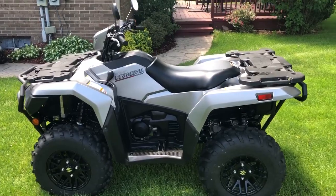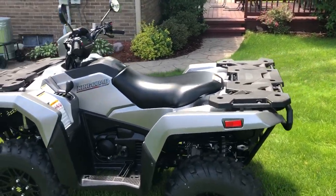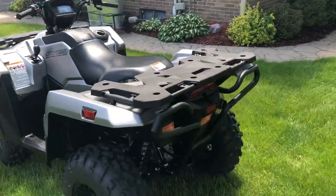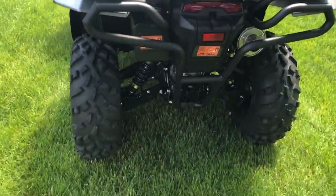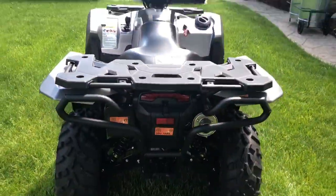Another thing I really liked about this unit, and I'm pretty excited about, is the two-inch receiver. It just makes it easier — you can pop one off your car and put it right back on there.